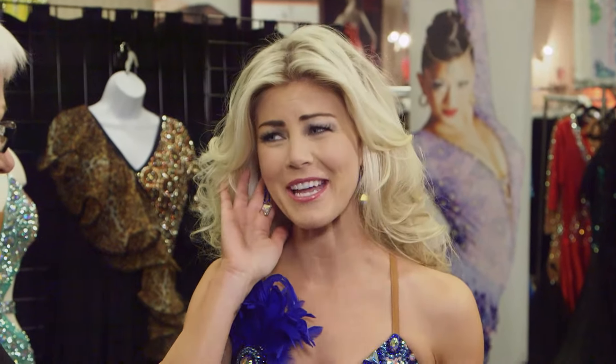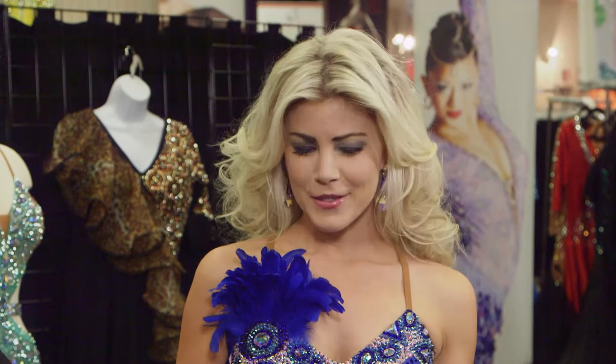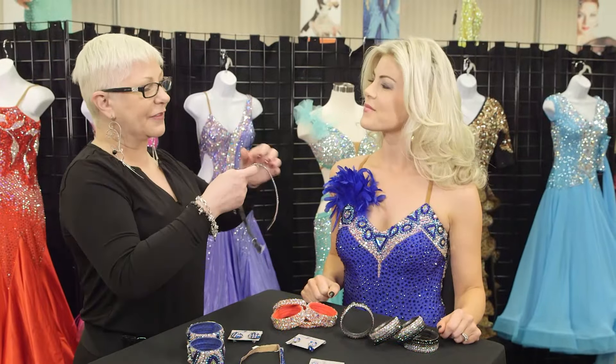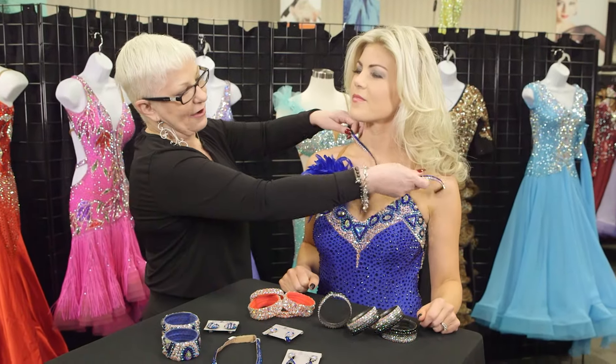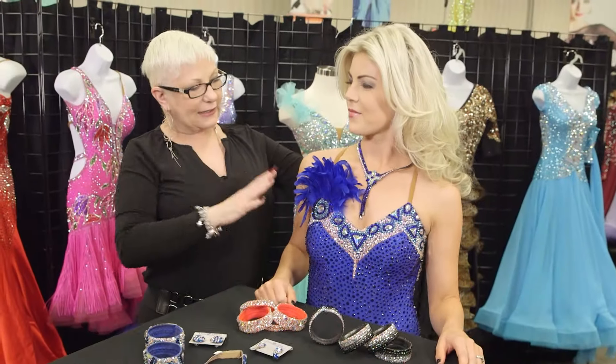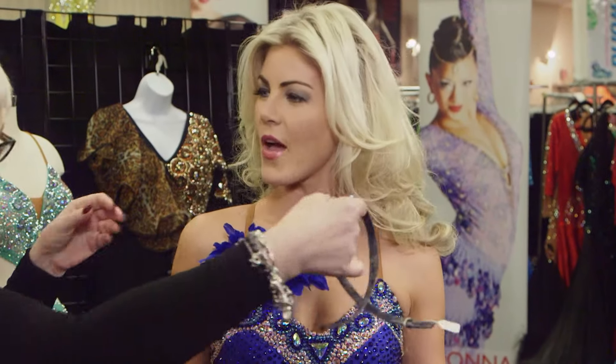I love these earrings. What do you think? I think they're perfect with the dress. Absolutely. So what else should we try on? I think we should try a necklace, but right off the bat I'm going to say probably not — always try though, right? Absolutely. I think that's a little too much with the feathers. But there's something else we should try.